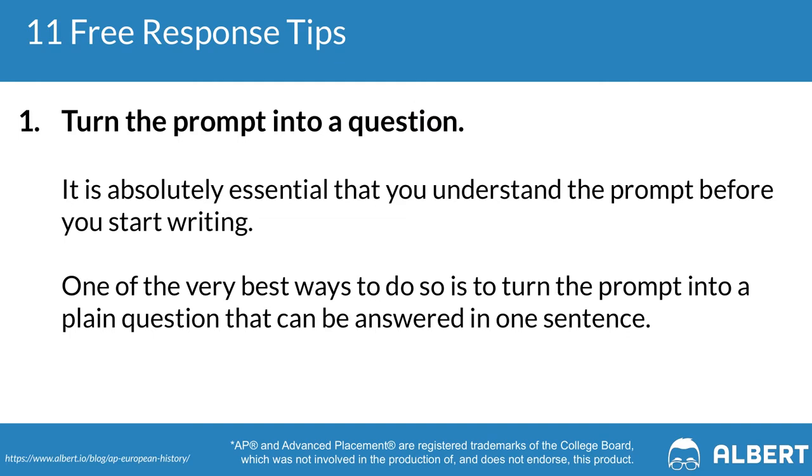Tip one: turn the prompt into a question. One of the worst mistakes you can make on the AP Euro exam is to answer the wrong question in your FRQ responses. A good trick is to reposition the prompt as a question. For example, from the 2019 AP Euro exam, instead of the prompt about the Catholic church in the 1600s opposing new ideas in science, you'd ask: was the Catholic church opposed to new ideas in science? If so, how strong was the opposition? By rewording prompts into questions, you can clarify what's actually being asked.